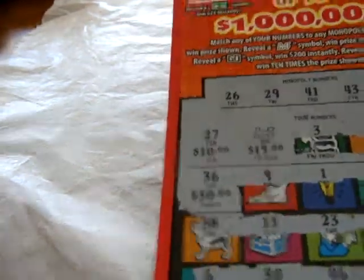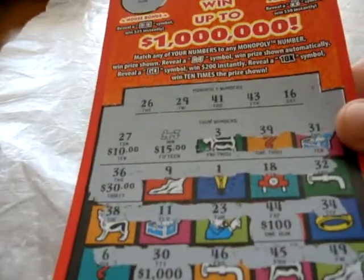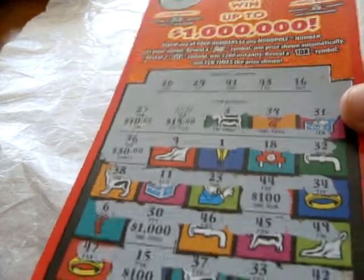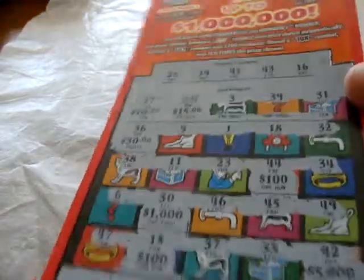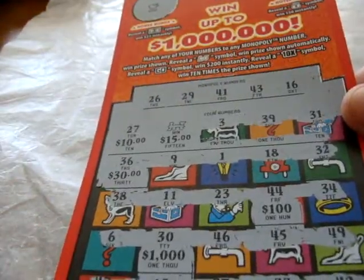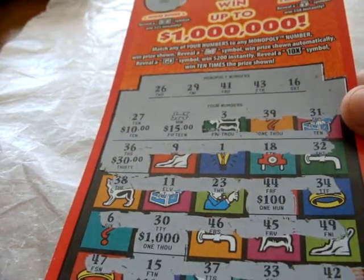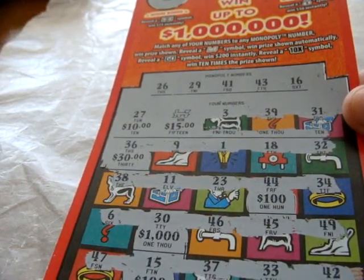Yesterday I bought two more of these $10 Monopoly tickets. And as you can see, it's a winner as I got the train symbol automatically for $15. This was ticket number 13, High Rock. I also got ticket number 14. It was also a winner and it was the same result — train symbol for $15.